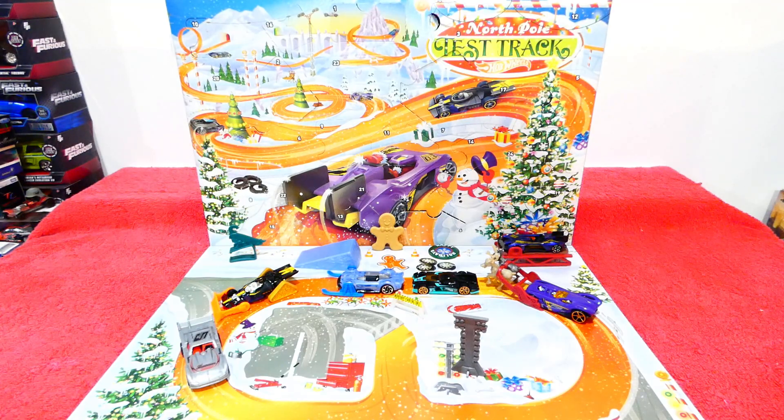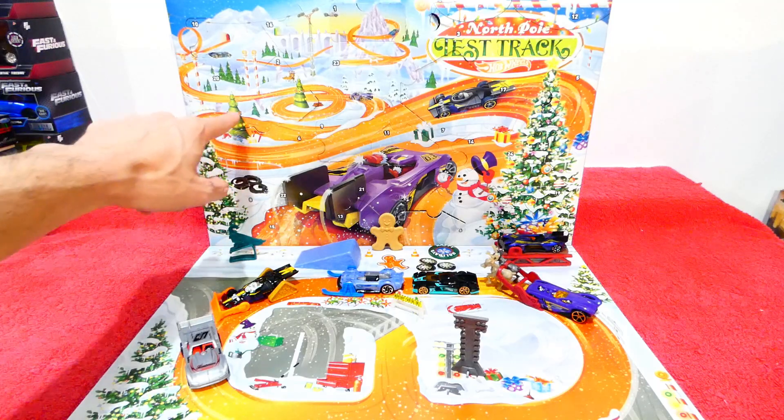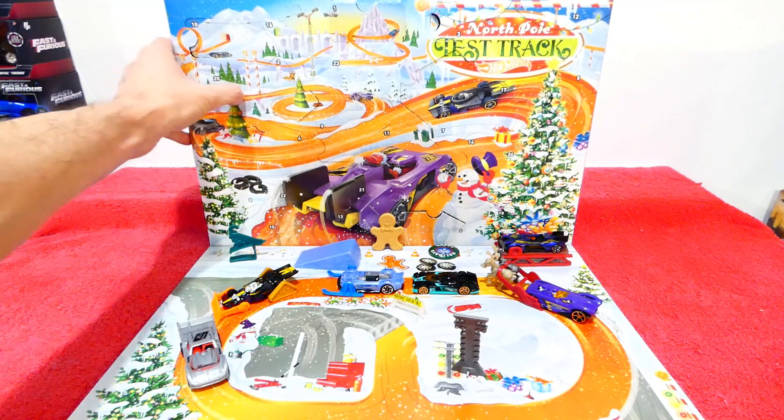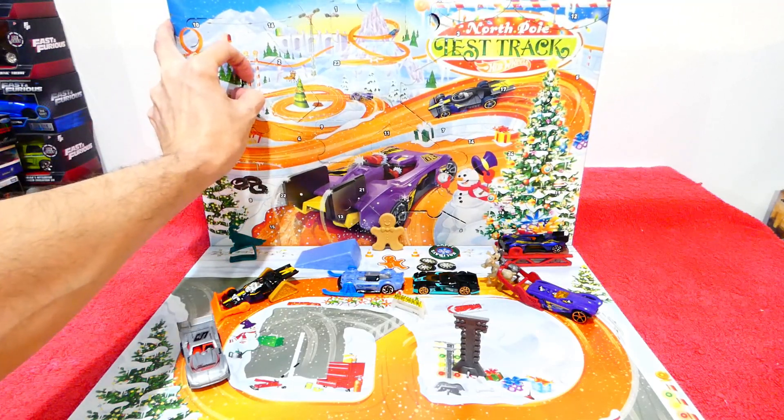Let's find number 20 — oh, where's number 20? Can you see it? Can you see it? There we go, it's hiding again. They always seem to be hiding. All right, little tiny window, wonder what we have.